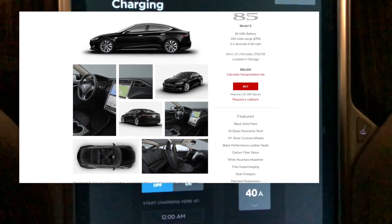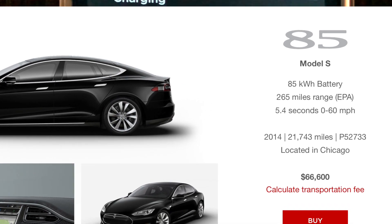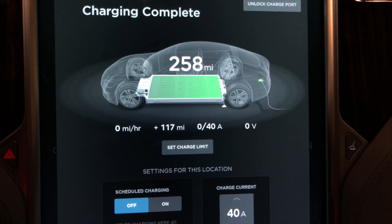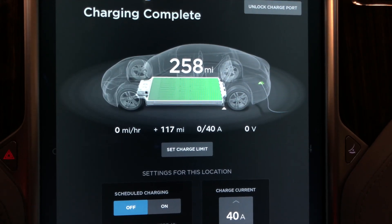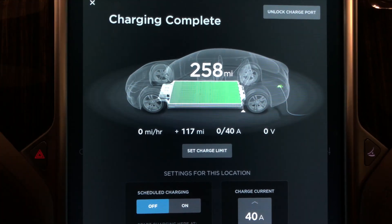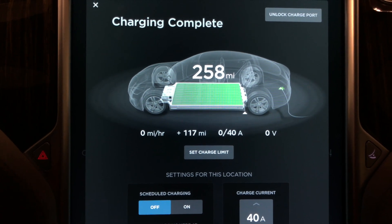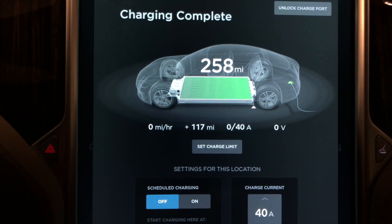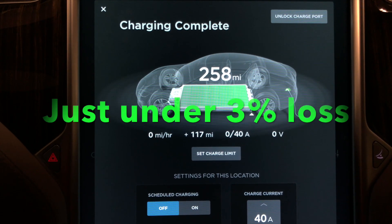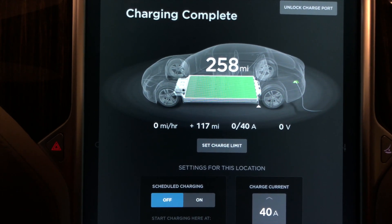I believe the battery brand new was 265 miles at a full charge. We're going to see what it is. Fully charged to 100% is 258 miles. Over three years and 42,000 miles, looks like we've only lost seven miles of degradation. Not bad at all.